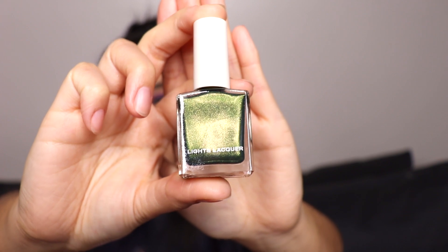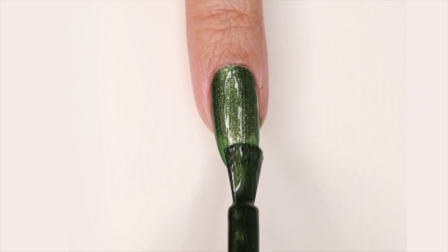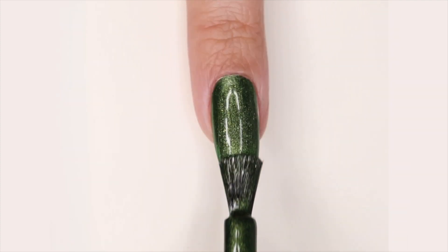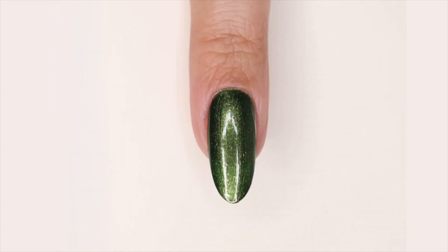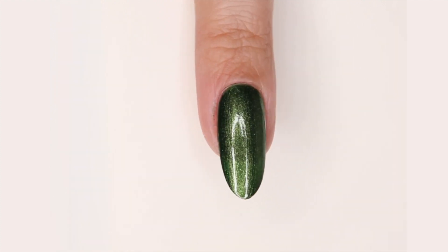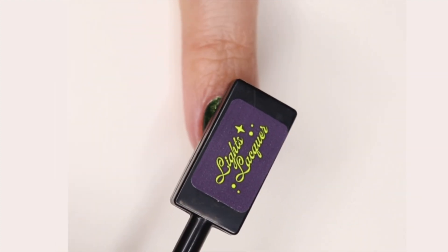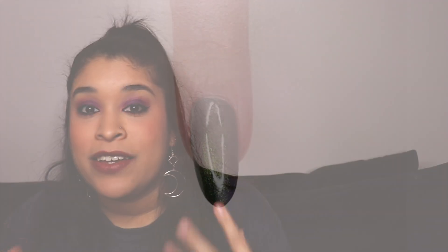Besides that, I feel like it would be almost identical to True Blood, but I feel like these two polishes would look so gorgeous together in a mani. The next one I have here is called Something Wicked. Something Wicked is described as a deep forest green with golden green pigments. I am obsessed with this polish — it is so beautiful. It is literally a true green. When I first saw it in person I'm like, this is like a true snake green — it's unlike anything we have in Lightslacker.